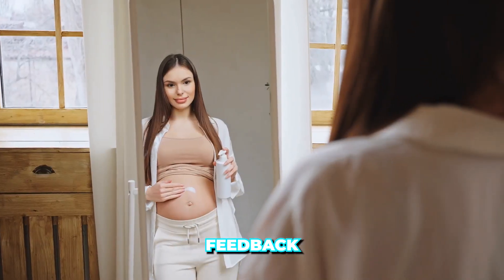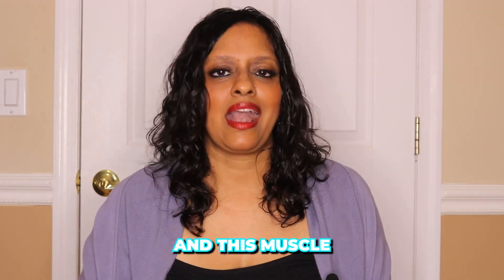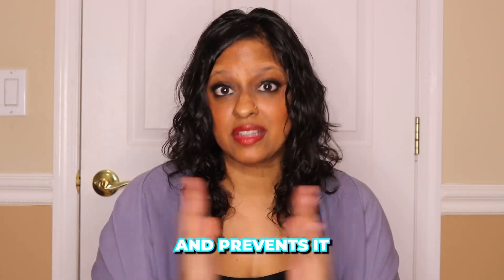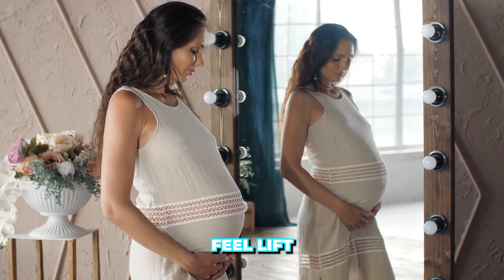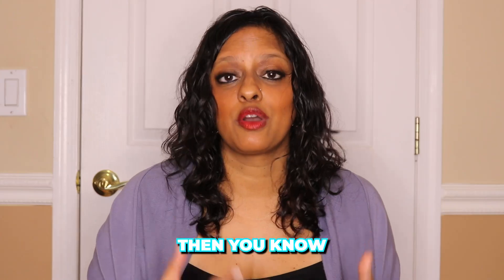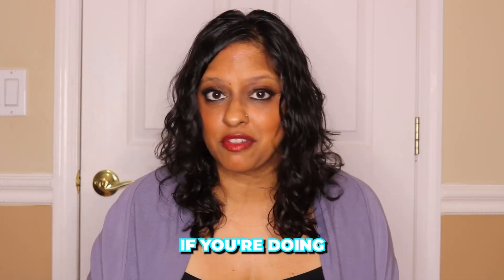A second way to use a mirror — especially if you're pregnant — is to give yourself feedback about whether you're using the right muscles. If you look in the mirror and try to squeeze a deep abdominal muscle, this muscle helps keep your superficial abdominal muscles together and prevents them from splitting. Your transversus abdominus during pregnancy shifts a little to be under the belly. When you squeeze this muscle, you want to see a little lift to the belly. If you're looking in a mirror and squeezing and your belly lifts a little bit, you know you're doing the exercises properly.